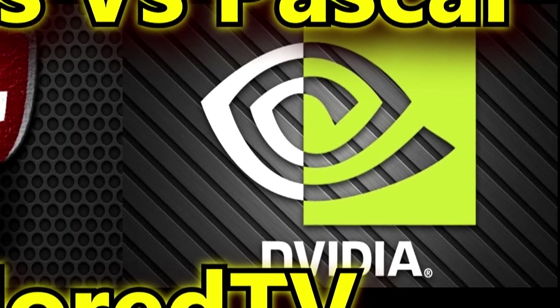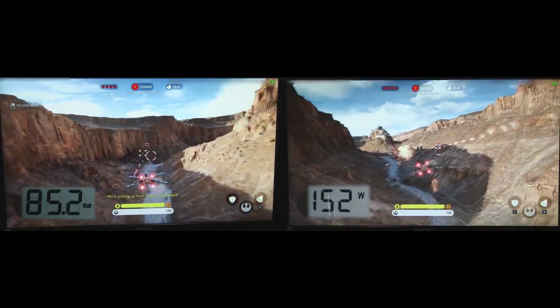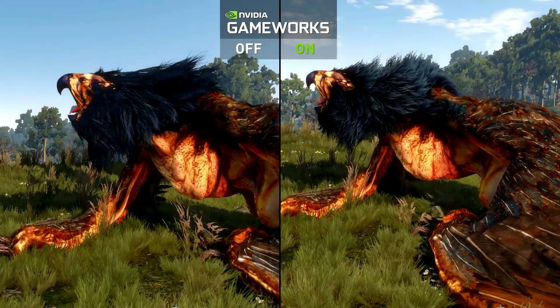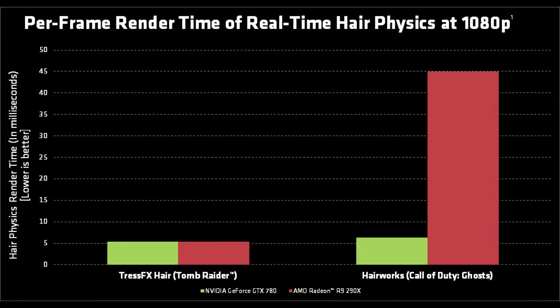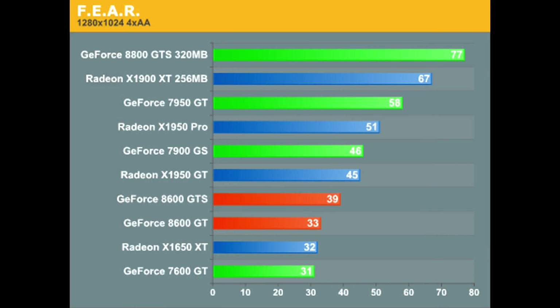Everybody should be buying graphics cards based on how well they benchmark. Generally speaking, stuff like image quality remains the same. NVIDIA's got one or two little things with Gameworks, which makes their games look better in some cases, but most of the time it's not really worth the performance hit. This got me thinking about how to benchmark and what the best way to do this is. I started looking through the history of how this was done, and it's actually quite interesting to see how it's changed over the years as both companies tried to get a leg up over the other.